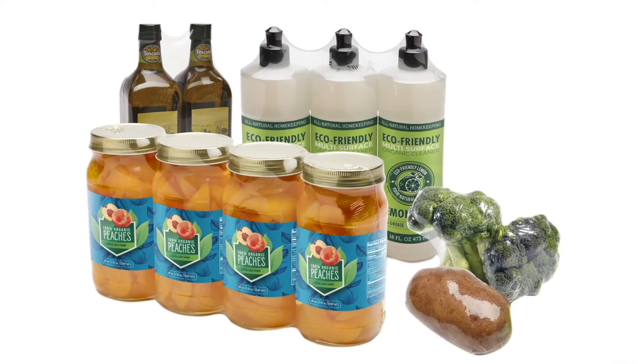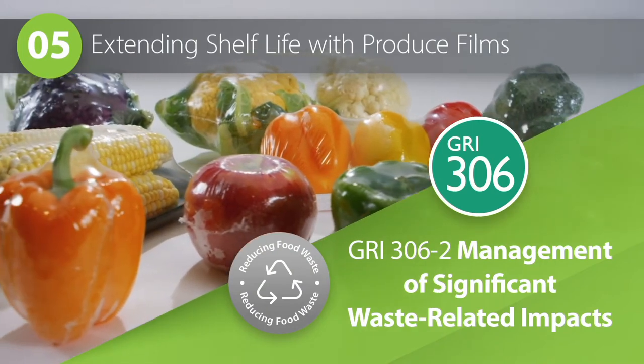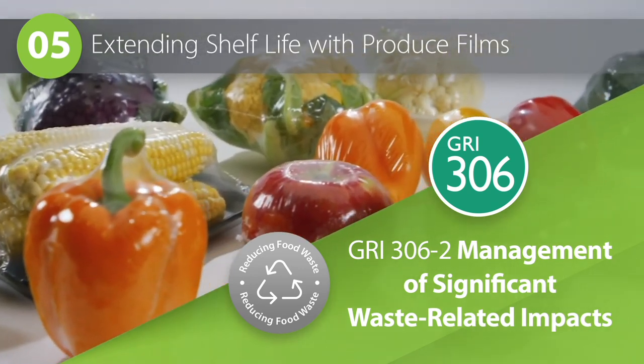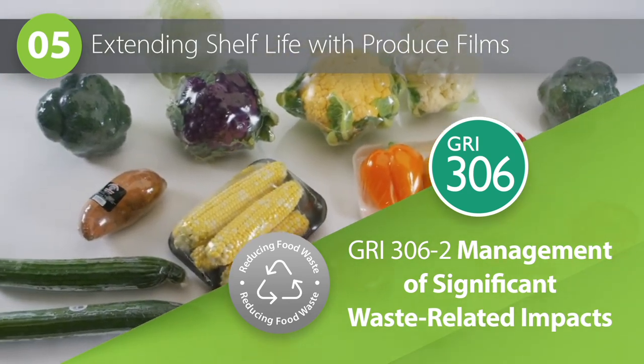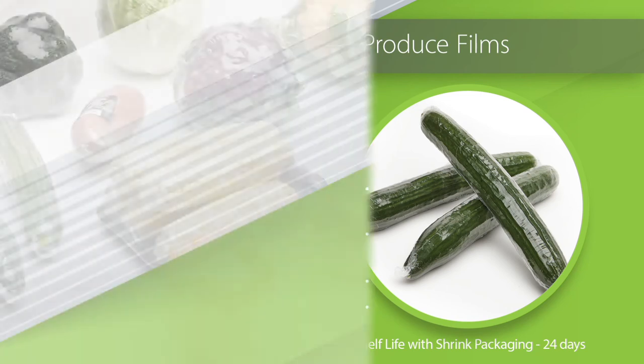Food waste is another growing environmental concern. Can shrink film play a role in that area? Great question. By adding a protective shrink film barrier to fresh produce, you can significantly improve shelf life and protect fruits and vegetables from cross-contamination. For example, shrink film can extend the shelf life of cucumbers by as much as two weeks, reducing waste and improving margins. One ton of food waste has more carbon impact than three tons of packaging waste, so simple measures like this make an important difference to both the environment and the bottom line.